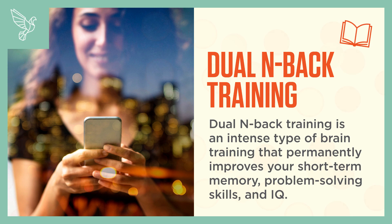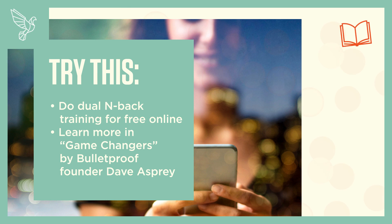Dual N-Back training is an intense type of brain training that permanently improves your short-term memory, problem-solving skills, and IQ. Try this: do dual N-Back training for free online, and learn more in Game Changers by Bulletproof founder Dave Asprey.